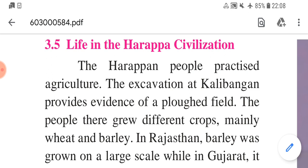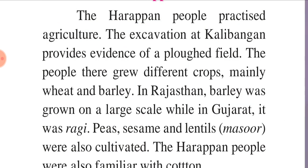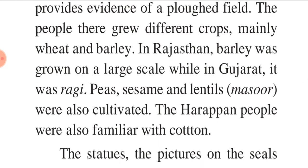The Harappan people practiced agriculture. The exhibition at Kalibangan provides evidence of a ploughed field. The people there grew different crops, mainly wheat and barley. In Rajasthan, barley was grown on a large scale, while in Gujarat it was ragi. Peas, sesame and lentils — that means masur — were also cultivated. The Harappan people were also familiar with cotton.